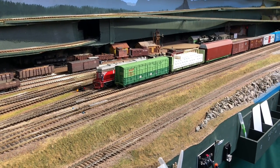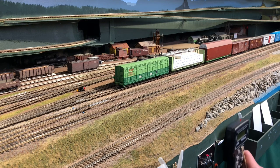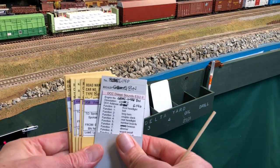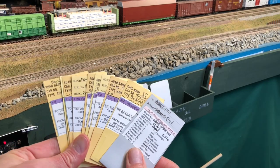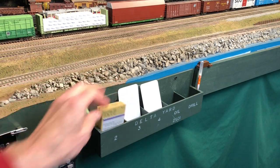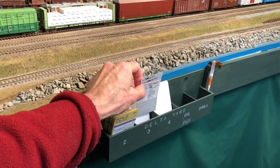We cleared the fouling point there. I wonder if the other end of the train is clear. Now that we're parked, let's take a look at our car cards. We've got all of our purple waybill cards and cars that are on track two, so we'll stick them in the track two box. And we just put the engine in track three, so we can stick that engine card in track three. If we had a caboose, we'd put that there too.